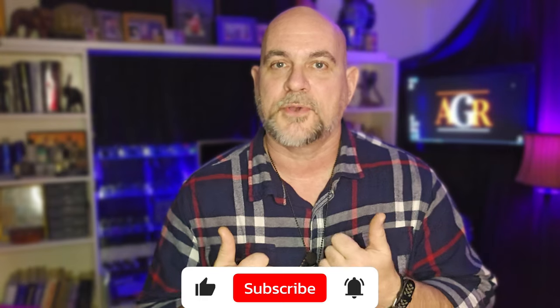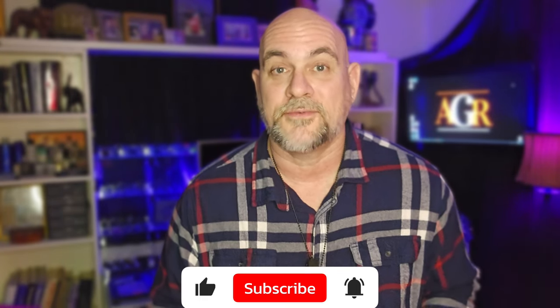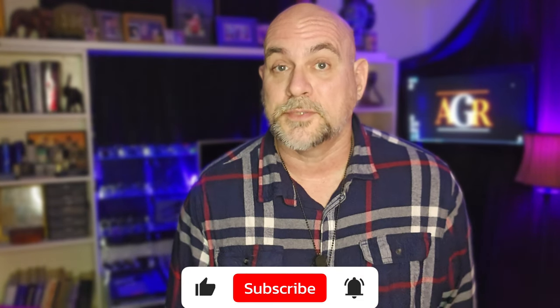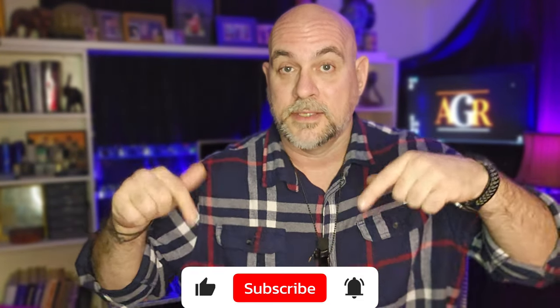Welcome to the channel — welcome back if this is your first video, thank you so much for stopping by. If you're a returning viewer, it's so great to see you. Please leave a like if you enjoy it and subscribe. Channel memberships are live right now, so if you want to become a channel member and support Average Gear Review, join up and become a gearhead. Hopefully I'll see you over there.